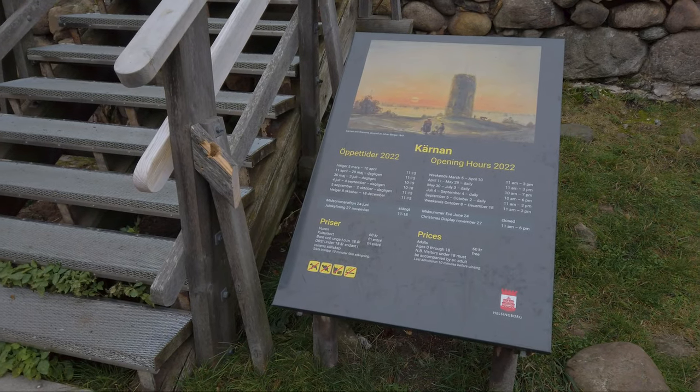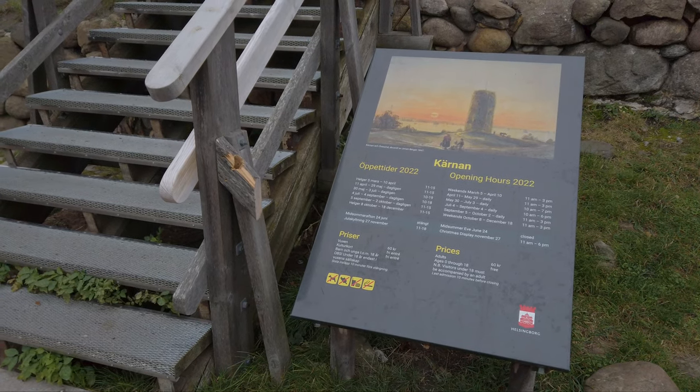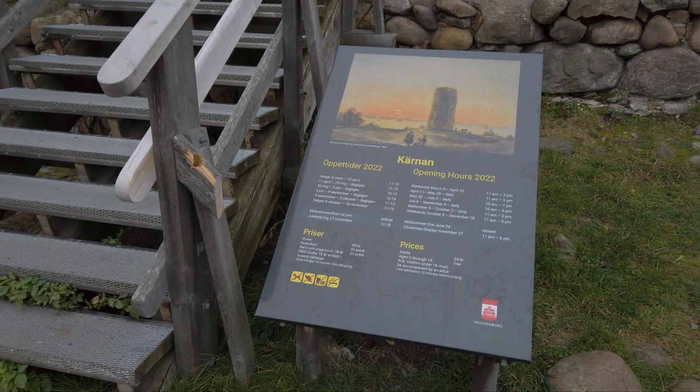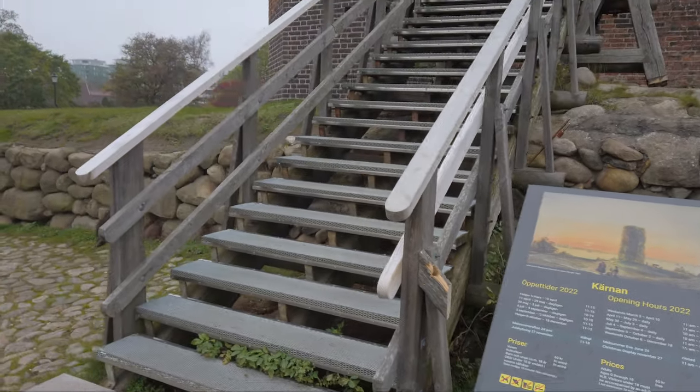It was easy for them to keep an eye on what was happening on the water and intervene if necessary. Unfortunately, it is kind of closed for the season right now, so I'm not able to go up to the top. It is only open weekends between October 8th and December 18th. Today is a Tuesday, so that's not going to work.